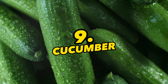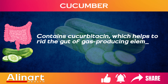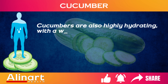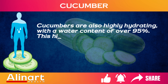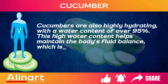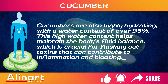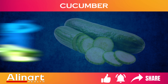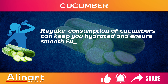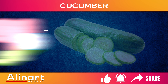9. Cucumber. Contains cucurbitacin, which helps to rid the gut of gas-producing elements, reducing bloating. Cucumbers are also highly hydrating, with a water content of over 95%. This high water content helps maintain the body's fluid balance, which is crucial for flushing out toxins that can contribute to inflammation and bloating. Regular consumption of cucumbers can keep you hydrated and ensure smooth functioning of the digestive system, preventing the buildup of gases.